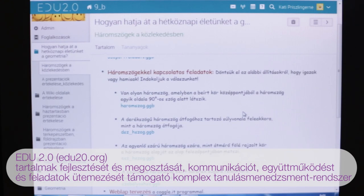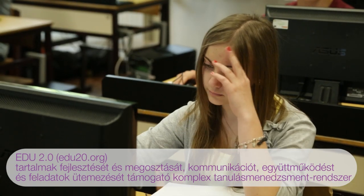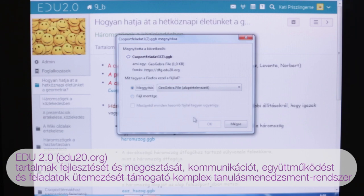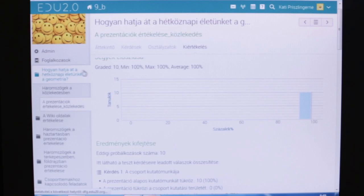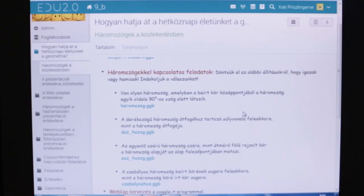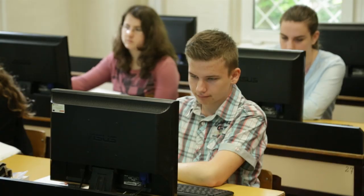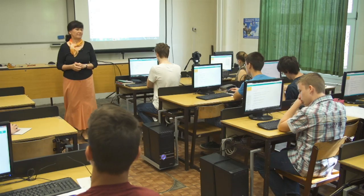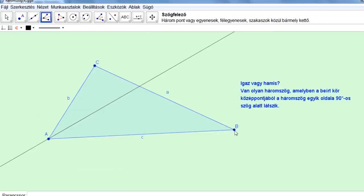A projekt során az Edu portált használtuk keretként. Ezt azért mondom, hogy keretként, mert szinte mindent ebben foglaltunk össze. Ezen a portálon keresztül írtak a gyerekek — meg én is persze — blogot, fórumot, ide tettem föl a foglalkozásokat. Ide be tudtam szúrni olyan GeoGebra alapú kis feladatokat, amit az órákon használtunk.